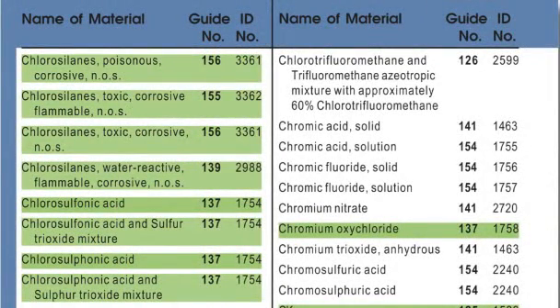The blue section of the ERG lists the proper shipping names, recommended orange guide, and UN number of common hazardous materials.